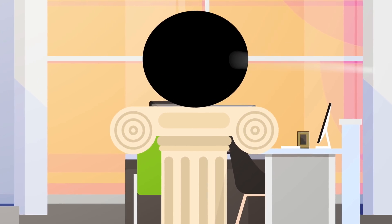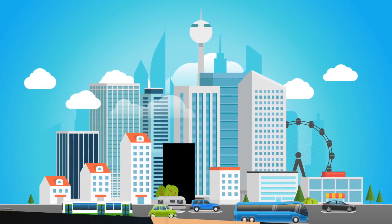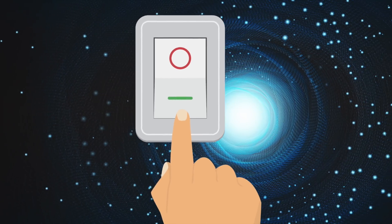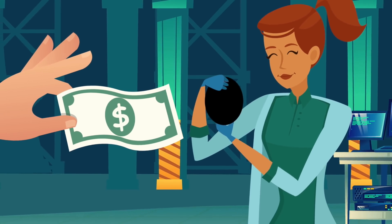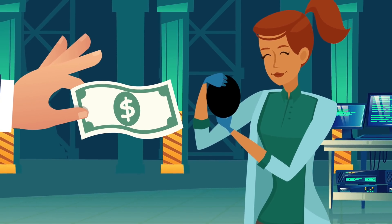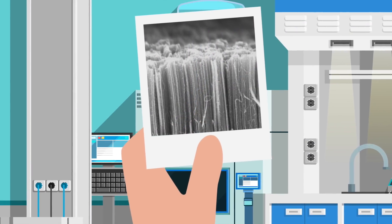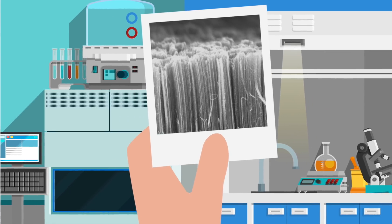Vantablack won't be used very widely anytime soon — it takes incredible precision and detail to make, and thus it's very expensive. One square centimeter of this material consists of one billion nanotubes, and these all have to be spaced perfectly apart from each other. When light enters these nanotubes it's bounced around them, then ultimately trapped and converted to heat, meaning it absorbs any light rather than emitting it back to your eyes.